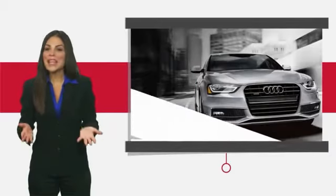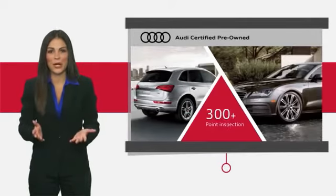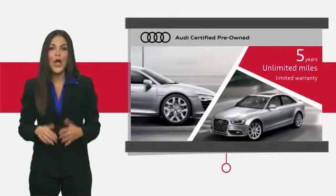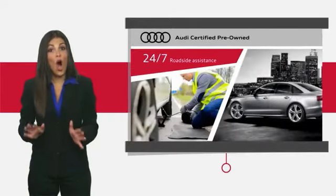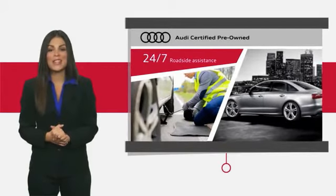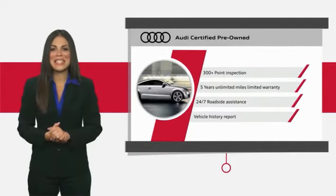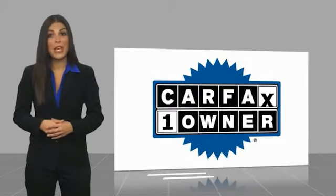There are plenty of reasons the Audi certified inspection is the industry's most rigorous. No other manufacturer puts their certified cars through a tougher examination. All certified cars are also backed by first-rate service and support. Audi certified cars offer performance and peace of mind. This is a one-owner vehicle with a Carfax vehicle history report.